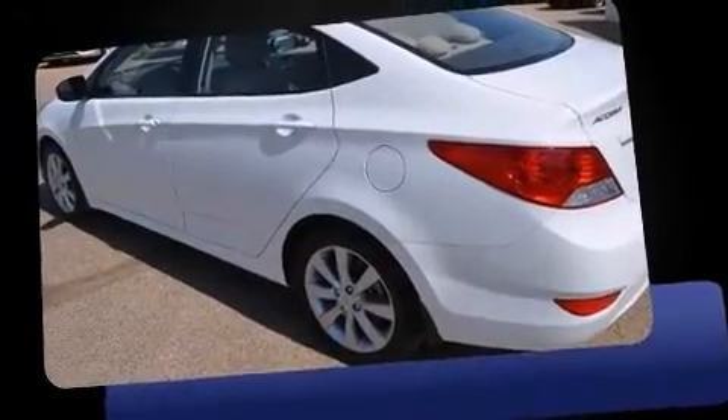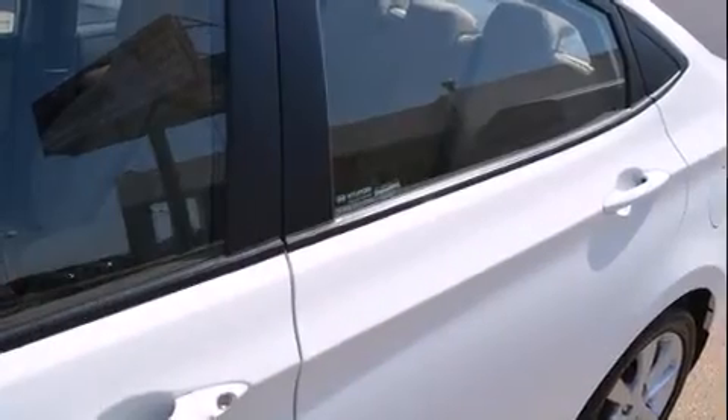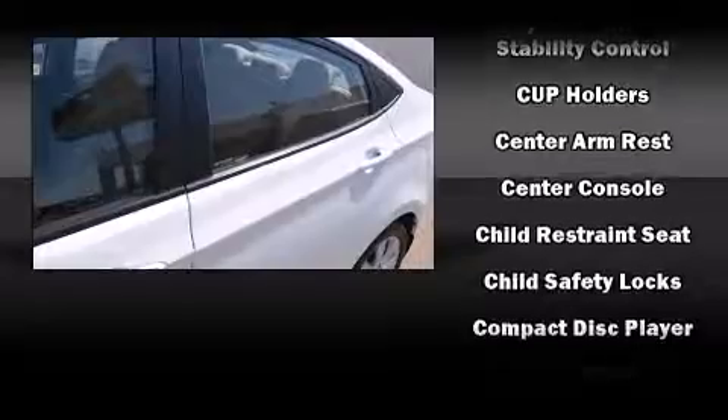Hyundai infused the interior with top-shelf amenities such as one-touch window functionality, remote keyless entry, and power windows.